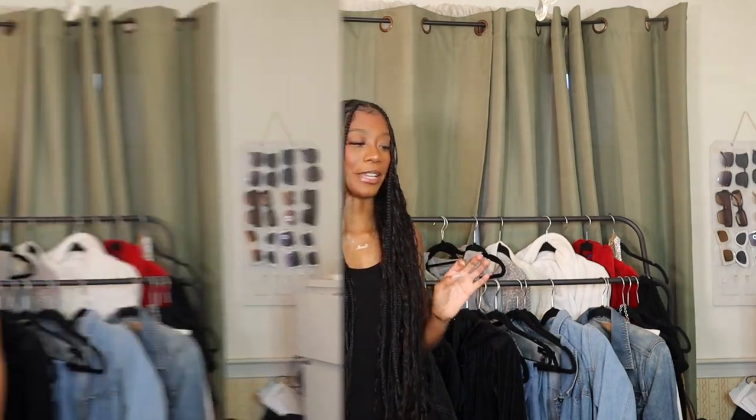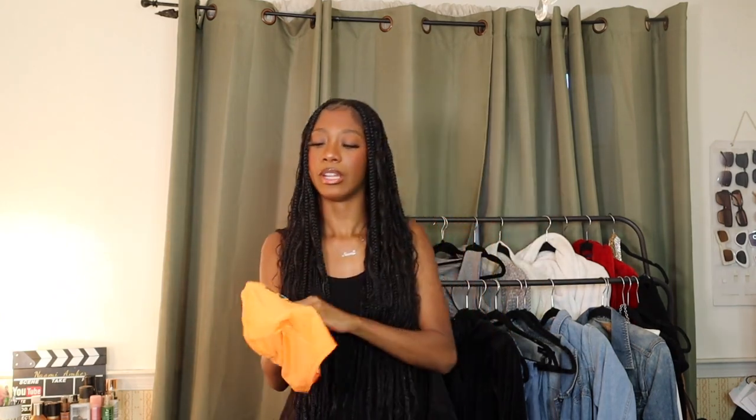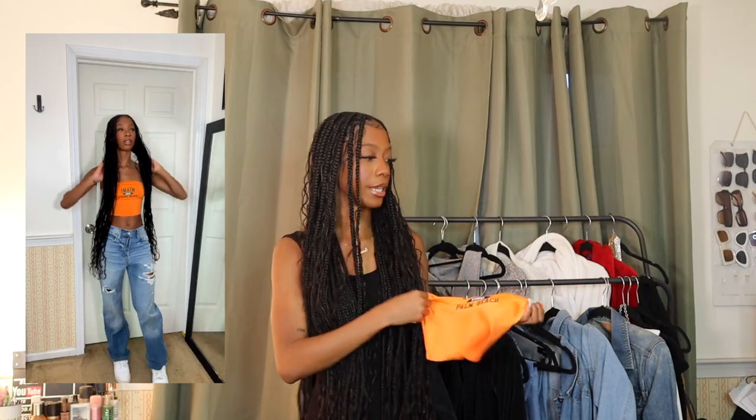Next is a bandeau that says 'Miami Palm Beach' on it. It's another one that feels a little more youthful, but I feel like summertime brings out the youth in everyone. I plan on wearing this with some ripped jeans and sneakers to casualize it. It's a cute piece to have in your repertoire. The camera is washing out the colors — it's actually a bright orange, the same orange as that dress, and it looks really good.